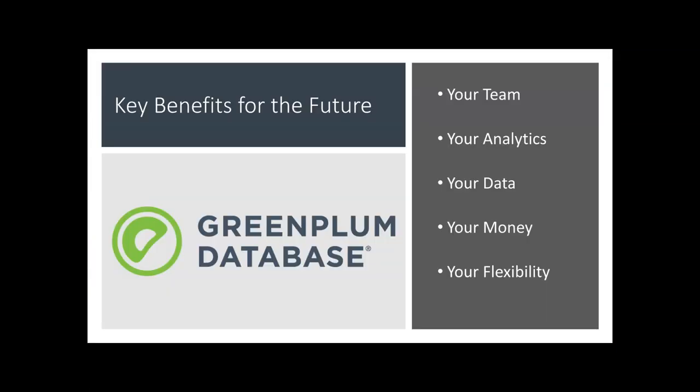So it could be you — anyone can get these benefits. Key point going into 2023 and into the future: invest in your team, invest in their knowledge and capabilities, invest in open source, invest in your analytical capability, invest in having control of your own data. Where is it? Where do you put it? How do you control it? What platform do you want? Save your money, be efficient, have the flexibility to run in multiple environments and run multiple types of analytics with a flexible system. Greenplum database is a key database technology to look at for the analytics of your future.